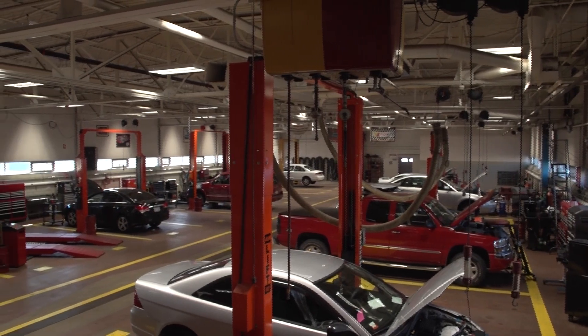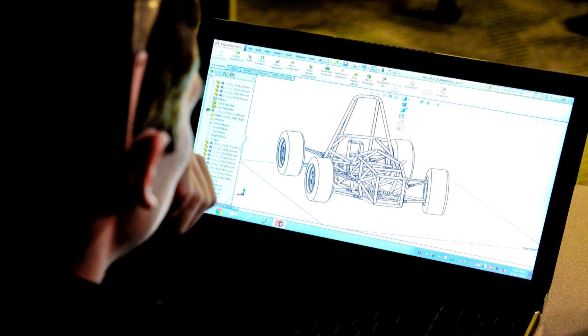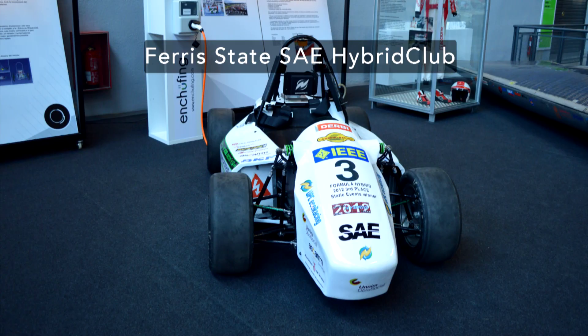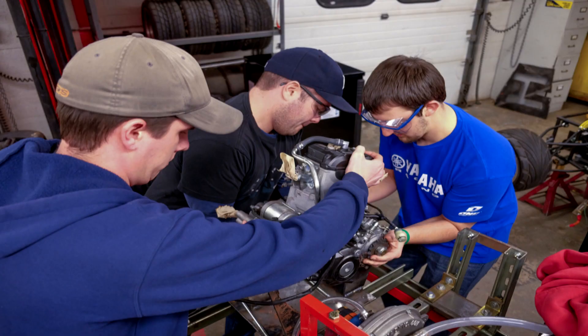I've been in the automotive management student organization, which has helped me a lot. I got to go out to SEMA with that group, which was a lot of fun — it's the world's biggest vendor car show. We have four RSOs here on site: the Baja team, which is ASE Baja; the ASE Formula team; the ASE Hybrid team; and our car club, the Bulldog Car Club.